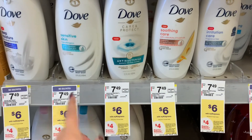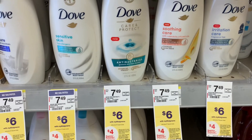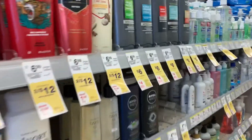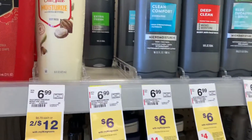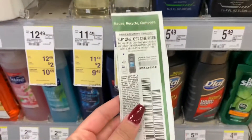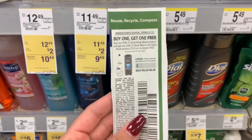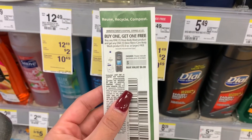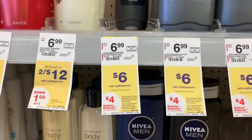This week Dove is on sale for $6. When you buy two, you get a $4 register reward. I'm going to pick up one of these for $6, and then pick up a men's over here. Both of those will bring me to $12. We got this buy one, get one free — when you buy the women's, you get a free men's. This came out in today's 4/18 Unilever insert. So $12 minus $6 is $6. You'll get back that $4 register reward for buying two, making your final cost $1 for each one.